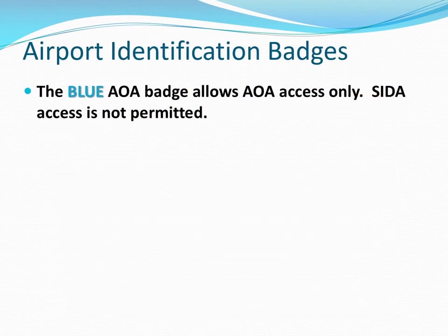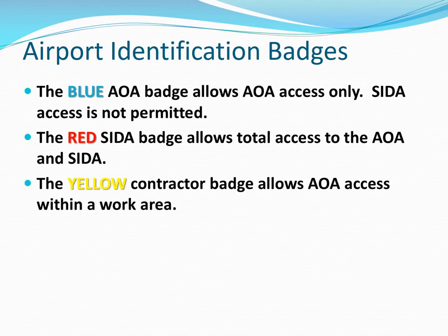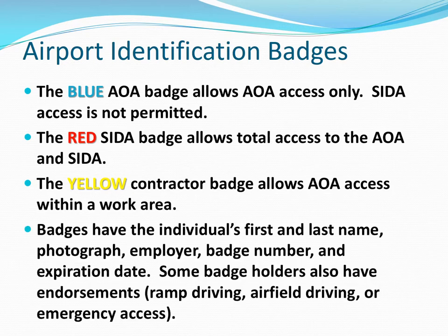Airport Identification Badges. The blue AOA badge allows AOA access only; SIDA access is not permitted with the blue badge. The red SIDA badge allows total access to the AOA and the SIDA area. Yellow contractor badges allow AOA access only. All badges have the individual's name, photograph, employer, badge number, and expiration date.